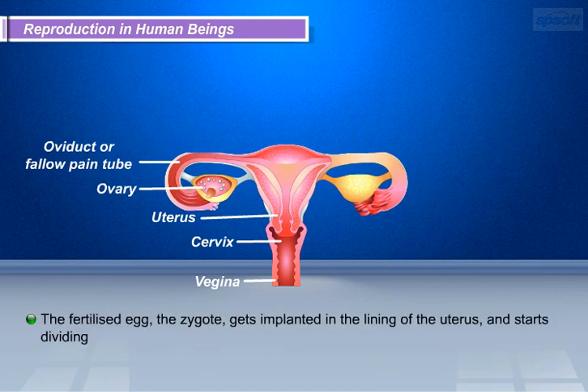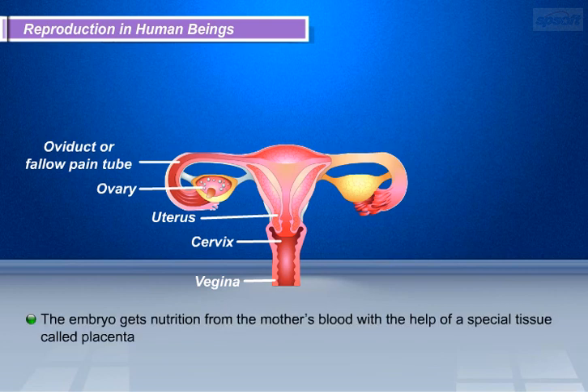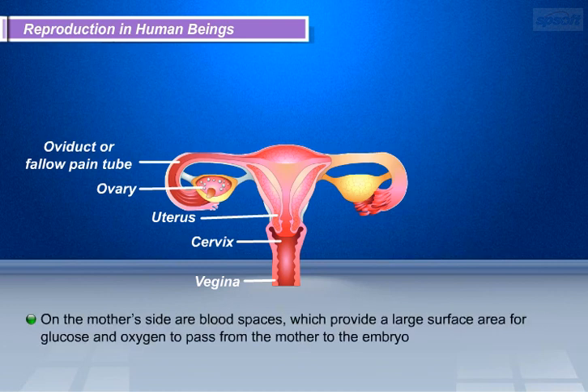The fertilized egg, the zygote, gets implanted in the lining of the uterus and starts dividing. The uterus prepares itself every month to receive and nurture the growing embryo. The embryo gets nutrition from the mother's blood with the help of a special tissue called the placenta. On the mother's side are blood spaces, which provide a large surface area for glucose and oxygen to pass from the mother to the embryo.